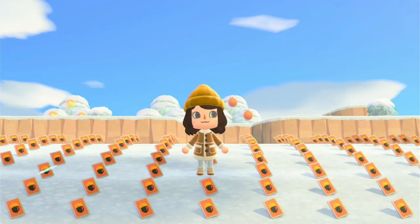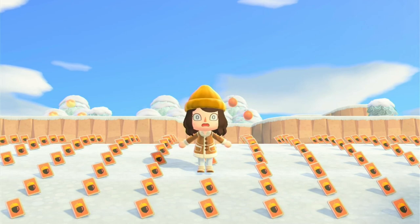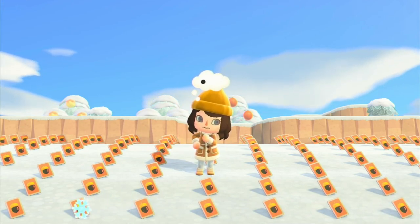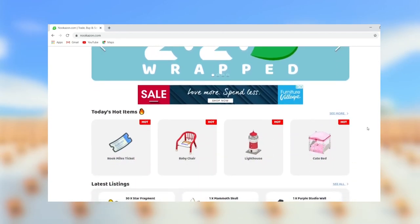Hello everybody, welcome back to my channel! Today we are doing an experiment — we are going to see whether or not I'm able to sell over 125 DIY recipes on Nookazon. It's ambitious, I know, so let's just get into it.